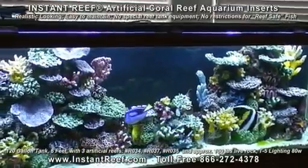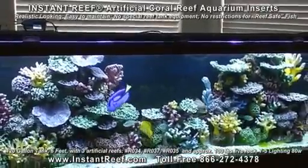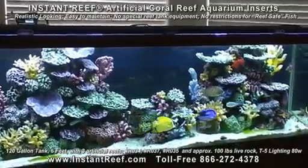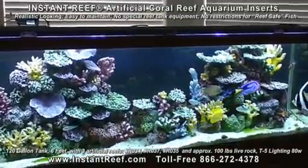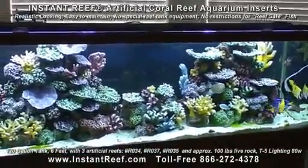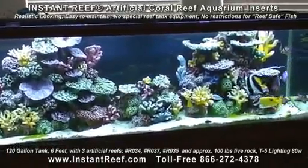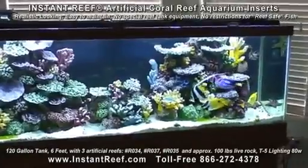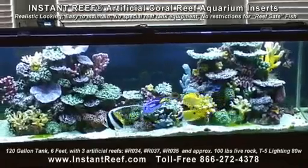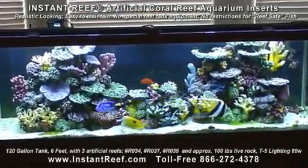Happy fish keeping from Instant Reef. Visit us at www.instantreef.com or call our toll-free number 866-272-4378. International customers dial 1-575-874-9188. More models are coming soon — double-sided view reefs, cylinder-shaped reefs, and custom-made corals are available. Domestic and international dealers welcome. Call for distributor prices.